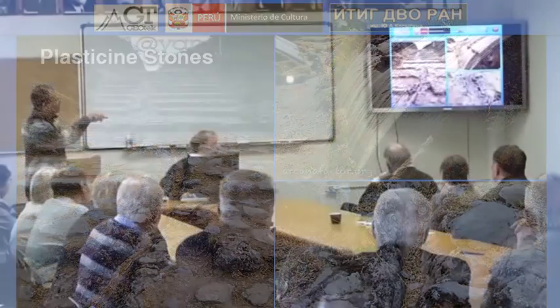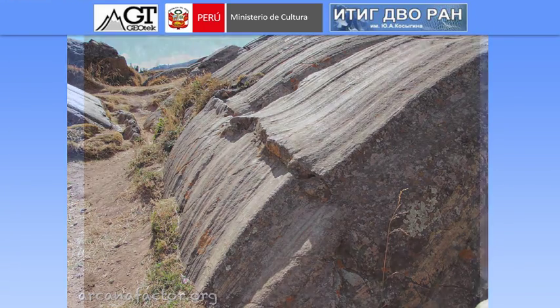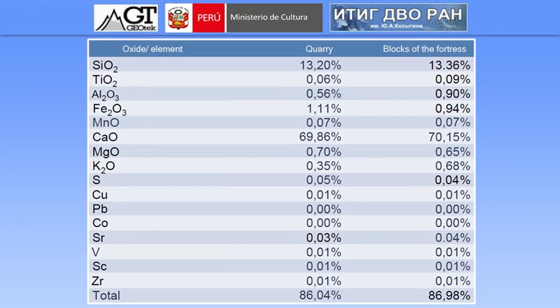Here you can see the masonry of normal blocks, and in the middle is a trough that cuts through them. This trough clearly has flowing wavy shapes on the sides — nature doesn't do that. This is what plasticine stone looks like under the microscope: very, very fine microcrystalline calcite — a carbonate, calcite-like rock. Here are the two analysis results side by side: on the left is the one from the quarry and on the right is the one from the wall with those plasticine stones. Any geologist can see that these are practically the same material.